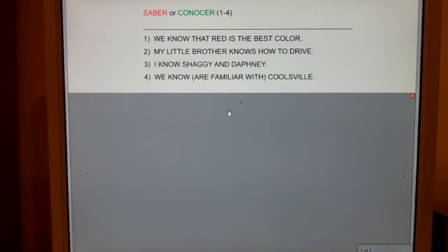Let's compare and contrast two Spanish verbs: saber and conocer. Now at first blush, they both mean "to know," but they mean to know slightly different things, and hopefully after these four sentences you'll understand that.